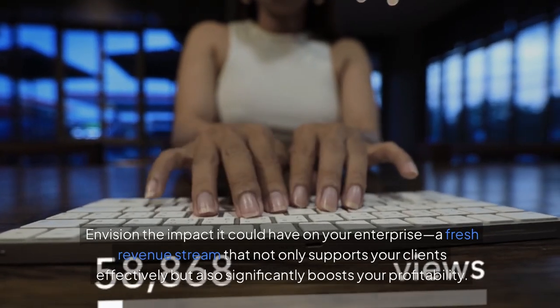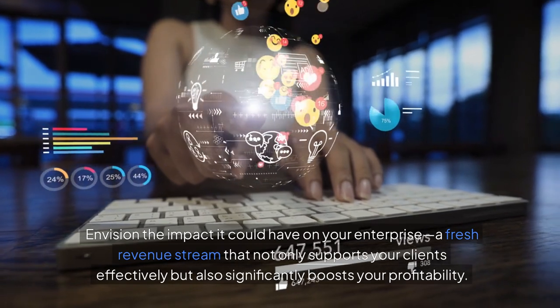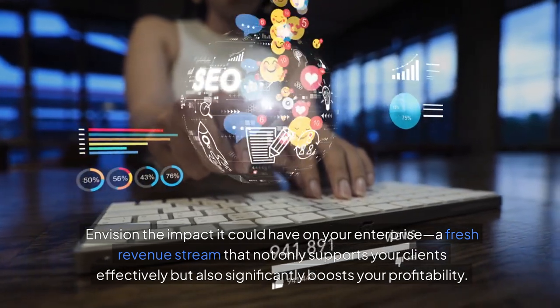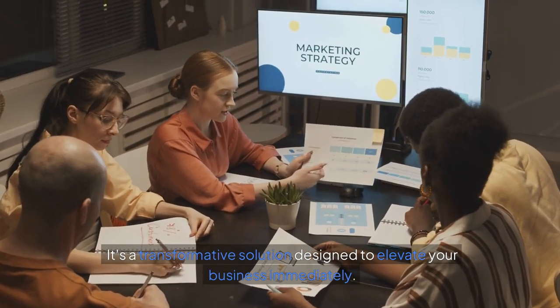Envision the impact it could have on your enterprise — a fresh revenue stream that not only supports your clients effectively, but also significantly boosts your profitability. It's a transformative solution designed to elevate your business immediately.